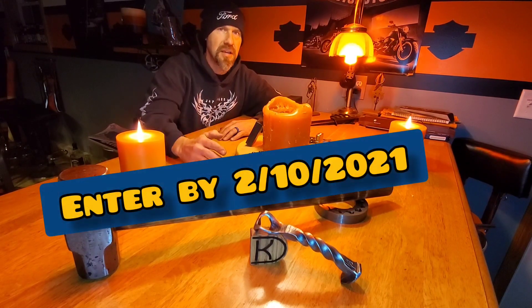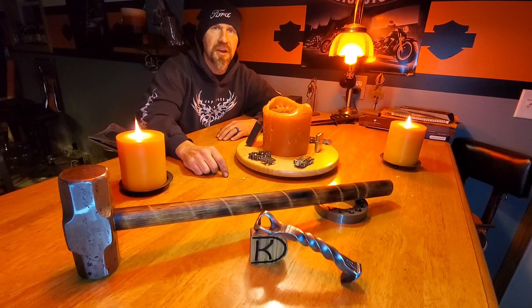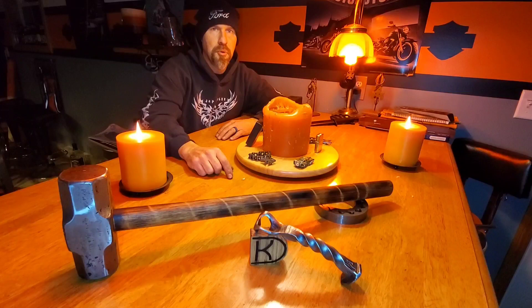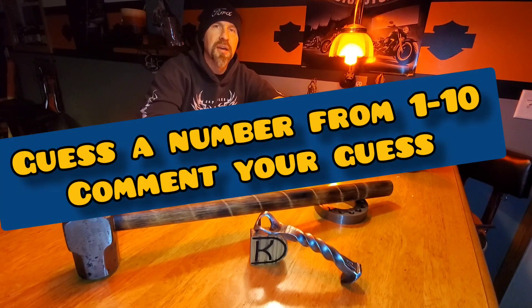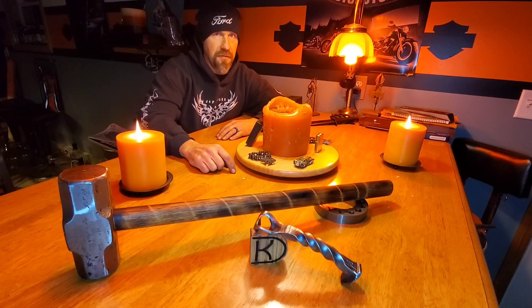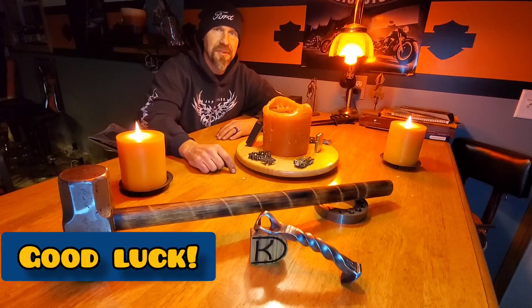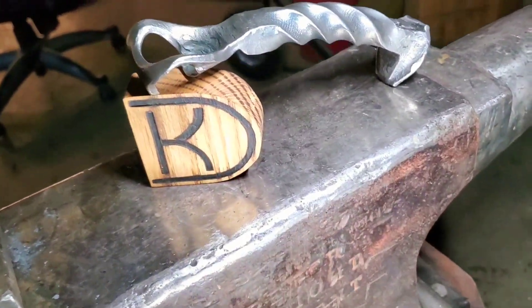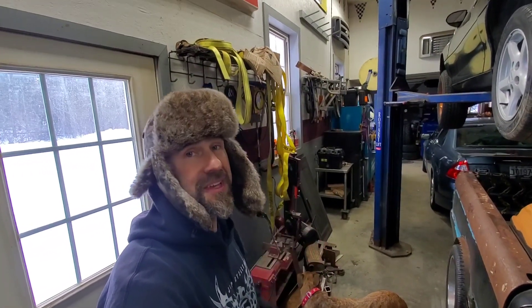To enter into that drawing you've got to get your entry in by February 10th — that's the cutoff. Here's how you enter: in the video you'll see me stamp a number in the side of that railroad spike bottle opener. That number is somewhere between 1 and 10. Guess the number, put it in the comments, and if you get the right number I put your name into a hat. On February 15th I draw the winner and send it or hand it to him. Enjoy today's video.